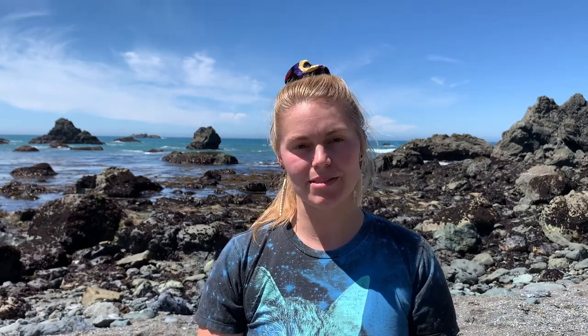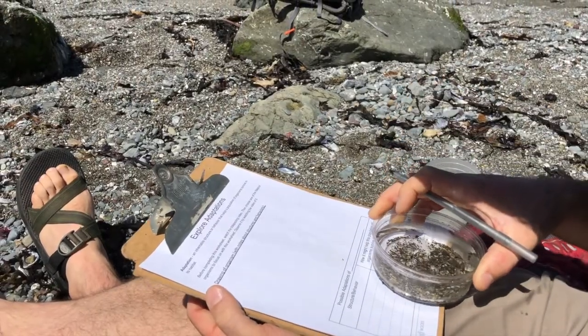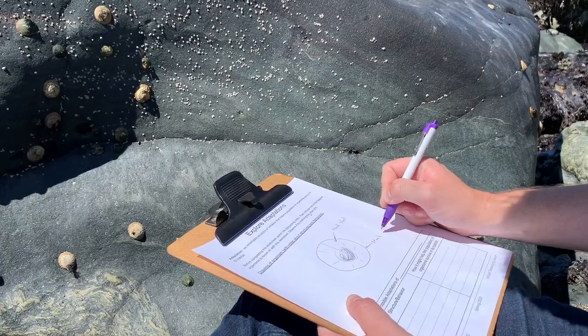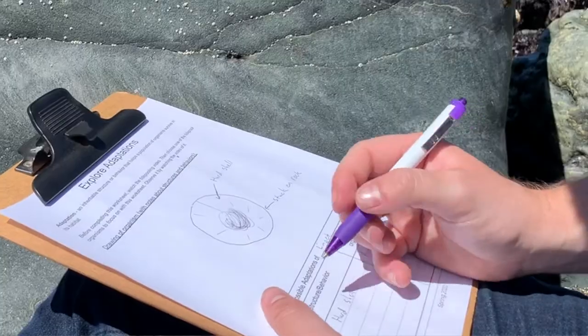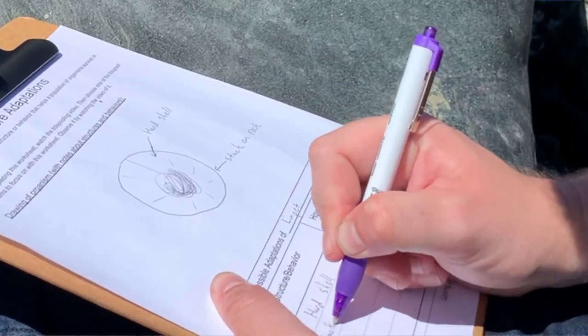Here's a way you can explore adaptations from tide pool organisms. First, you want to observe some organisms in a tide pool — you don't actually have to go to the beach to do that; you can just watch some of the videos that we've recorded for you. Then draw a picture with some labels about the structures and behaviors that you observe, and list the structures and behaviors in a chart like this.